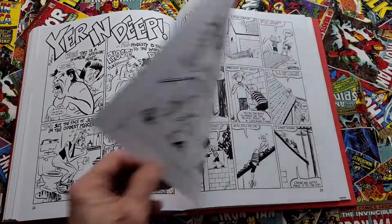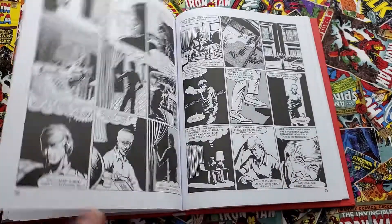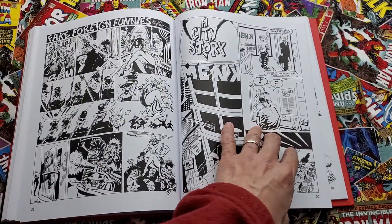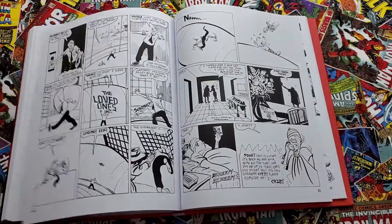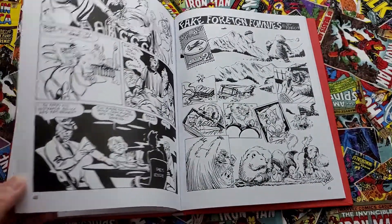So Mario gets some of his due in here. It's just a celebration of Los Bros — well-deserved. Good job, Fantagraphics, for getting this done. Hopefully — it might be harder format-wise, size-wise, with some of the other volumes.